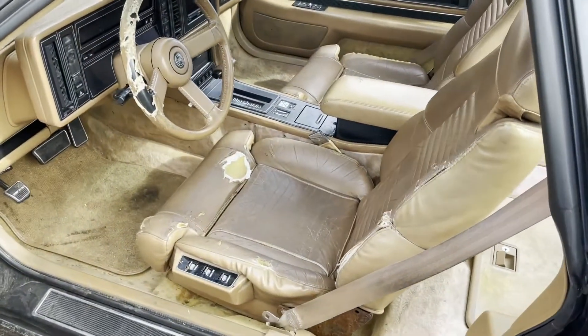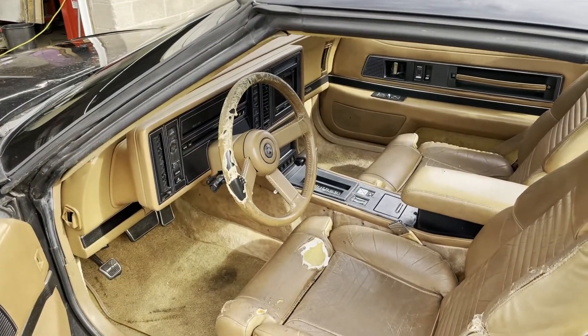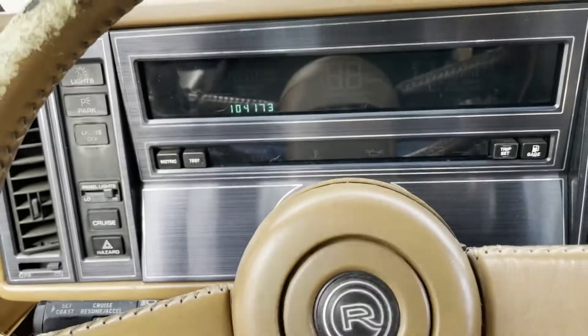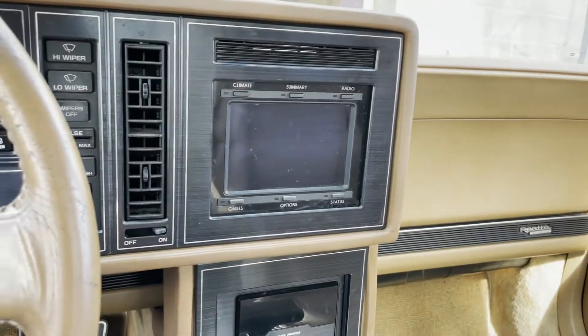The interior is a little beat — seats are ripped up, the steering wheel had this nasty cover on it that he's going to replace. The car has a hundred thousand miles on it.